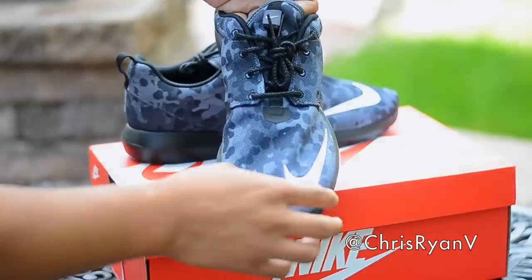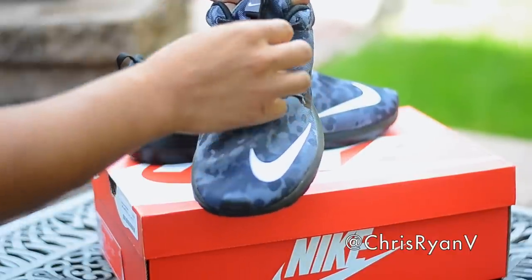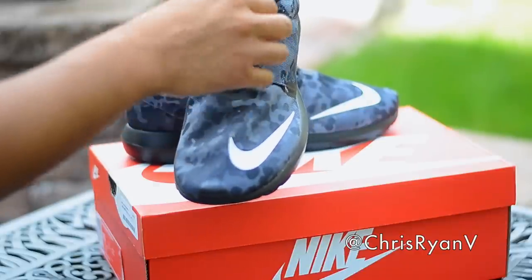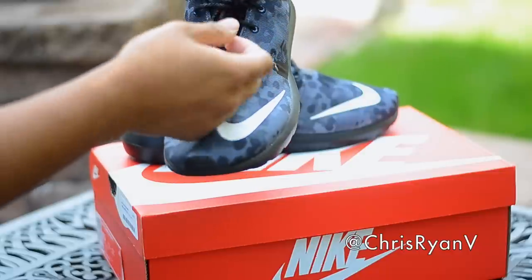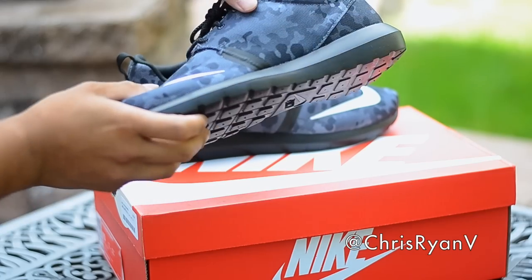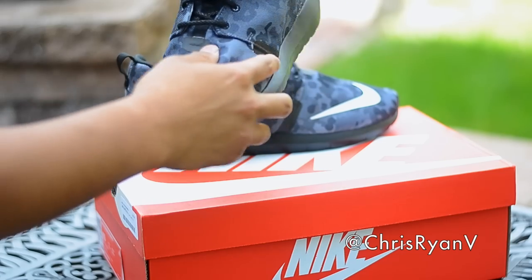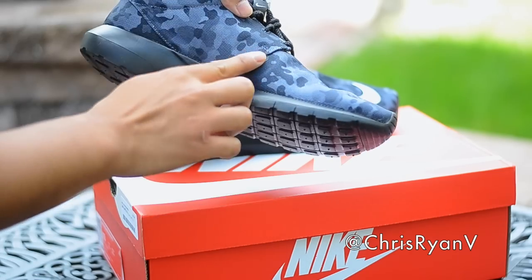The laces on here are ridiculous — they're like woven. They remind me of the Flyknits. And that's what the laces remind me of; they probably just grabbed them from there. The sizing on those were really weird. Also, we have this really interesting fuse-like material on the upper, on the side here, on the panels right here. And then we have one where the stripe from the tongue ends right there.